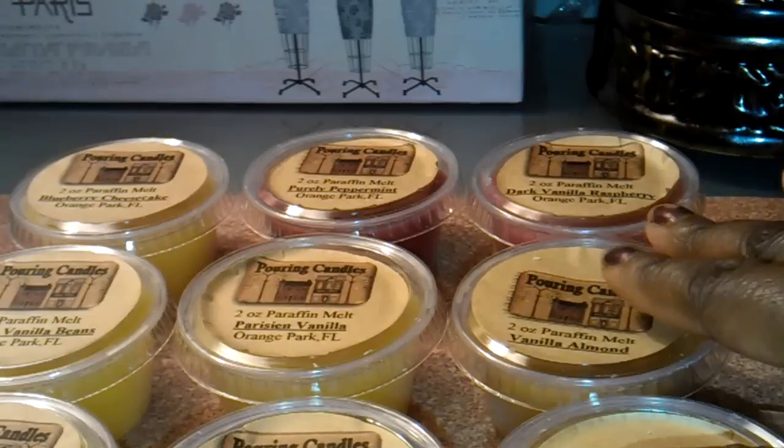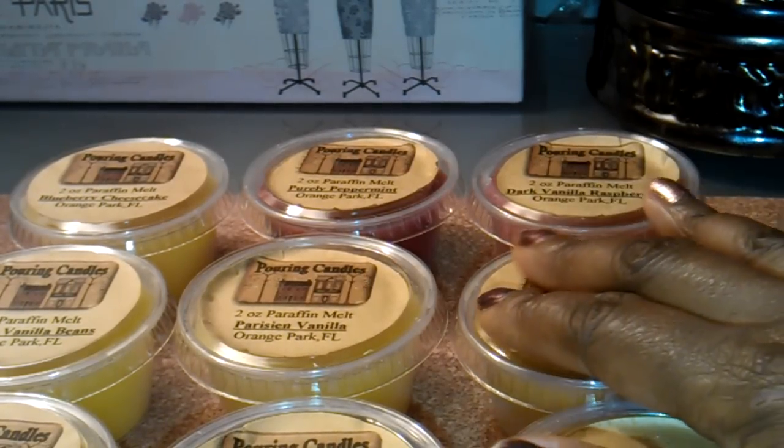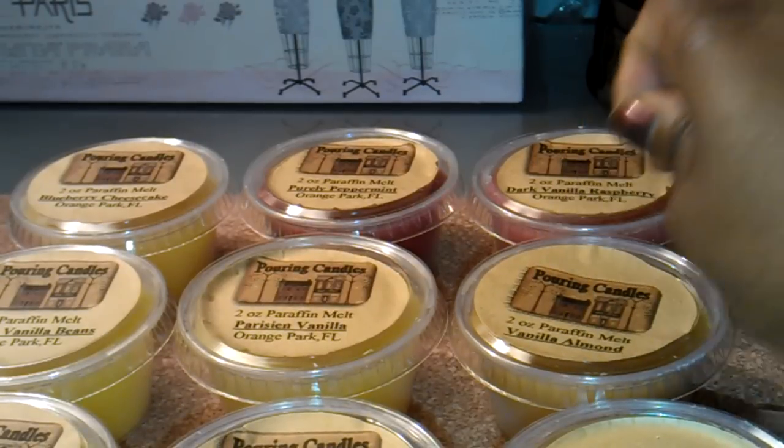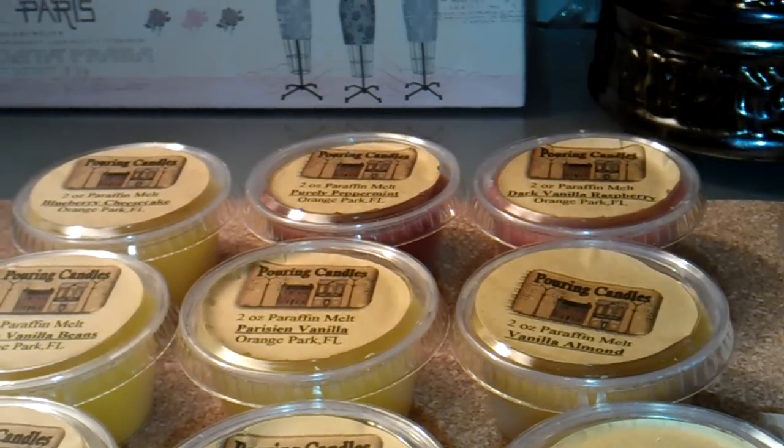I've had these for a couple of weeks now, so I thought I would go ahead and show them to you, show you the website, and talk about the customer service. Then of course I'll be back at some point and do a review on these to let you know what I think about them. So I'll show you the website first.